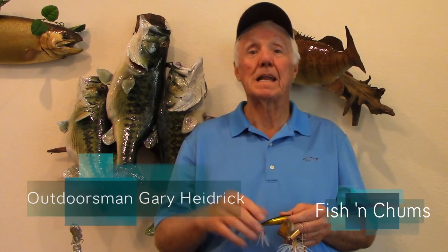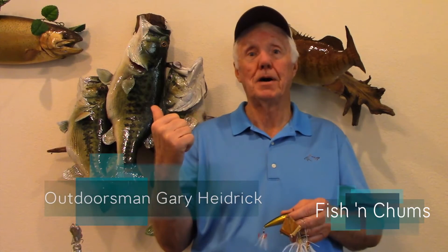Hey everybody, Gary Heidrick here. Here's hoping you had yourself a nice weekend. Here it is midweek, a front coming in. It's going to get cooler. Looks like this upcoming weekend is just going to be gorgeous. In the long-range forecast, looks like a lot of temperatures in the mid-60s to 70, 72, 74. Fall is here now, folks, that's for sure.